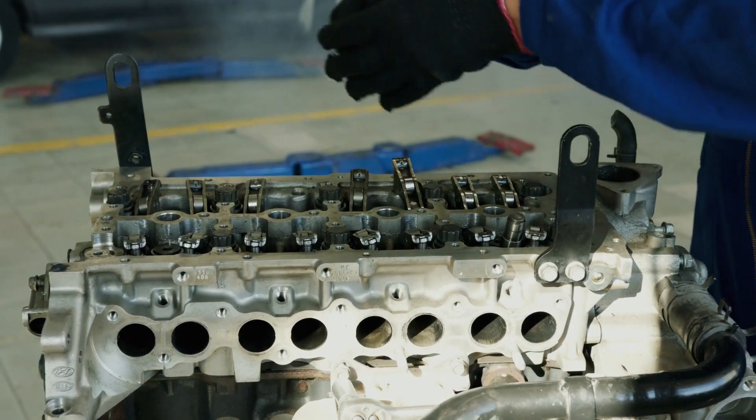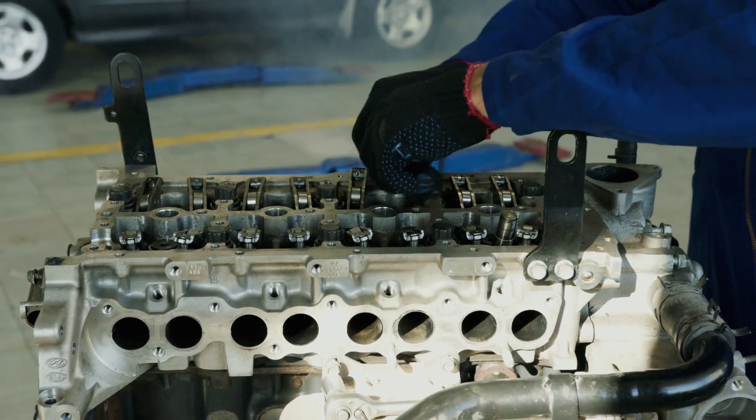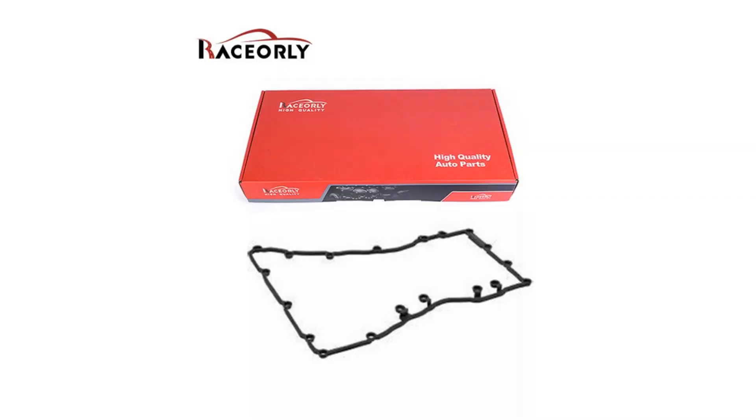In the world of high-performance vehicles, every detail matters. Discover the unsung hero under the hood — the oil pan gasket. A quality oil pan gasket seals the engine, preventing oil leaks and safeguarding your Mercedes-Benz's peak performance.